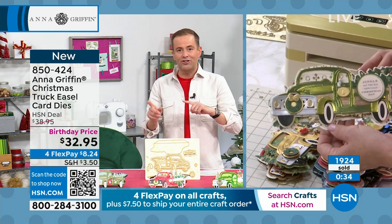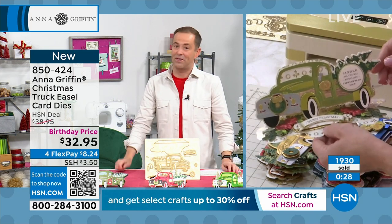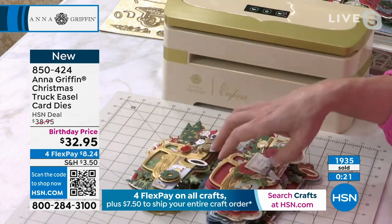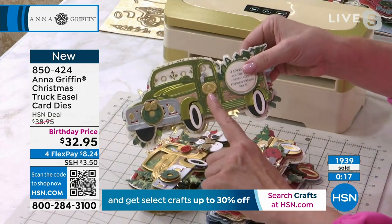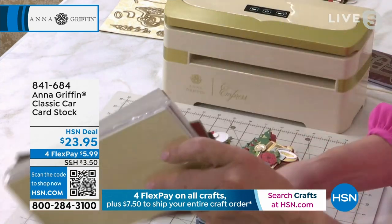Anna, before we wrap it up, you did mention the classic car cardstock — say that three times quickly — it is a perfect complement. One of the things I missed telling you about was that little sign. One of my favorite Christmas songs is Christmas Tree Farm by Taylor Swift, and there's your Christmas Tree Farm sign for the side of the truck. Here's the classic car cardstock.